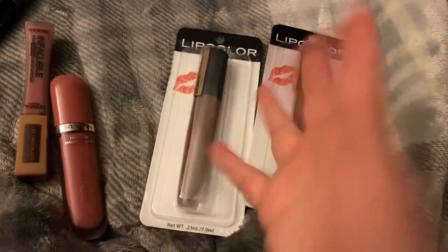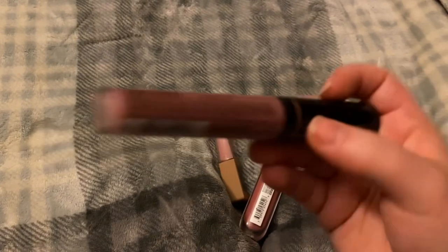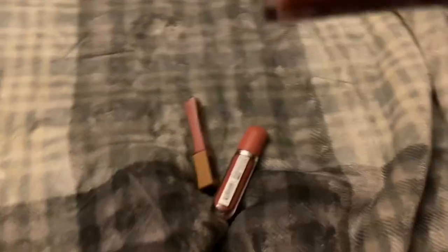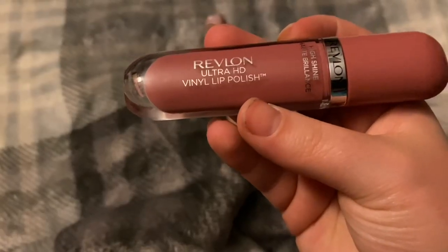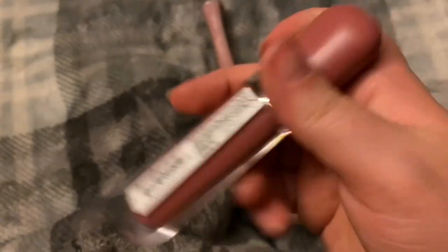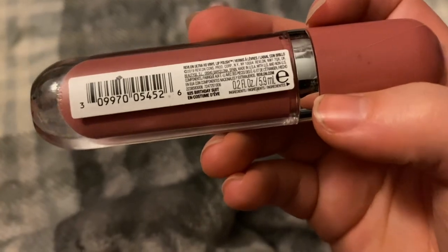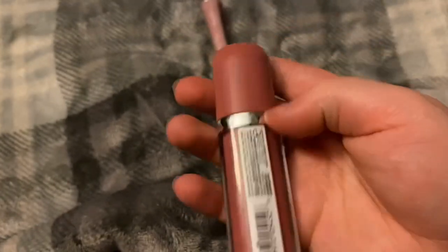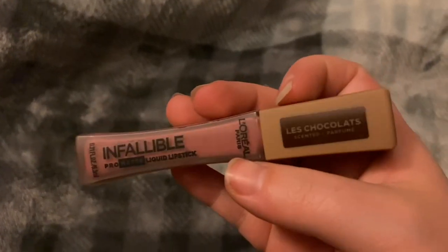These Dollar Tree ones — I don't know why I picked out these colors; I think it was because they were only a dollar twenty-five. This LA Girl plumping glossy lip gloss in the shade Luscious — I really love this gloss, it was beautiful, but it's just so old. The Ultra HD Vinyl Lip Polish just moves everywhere outside the lines — it travels all over the place on me.